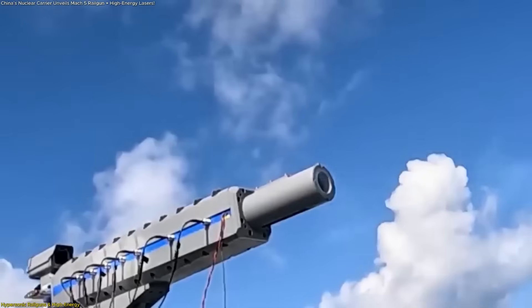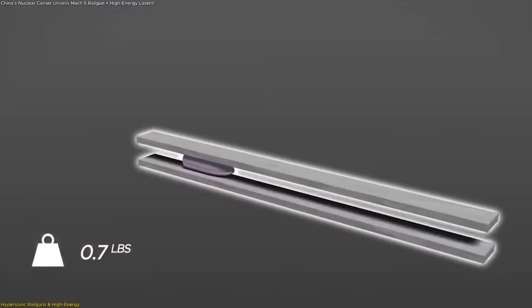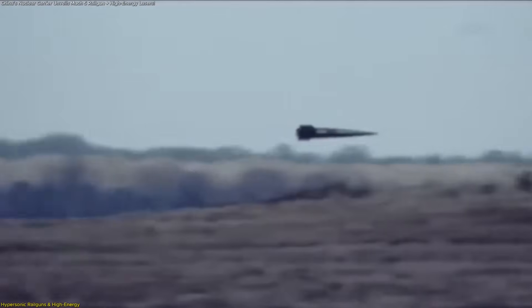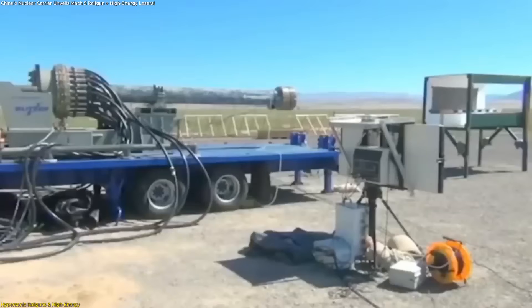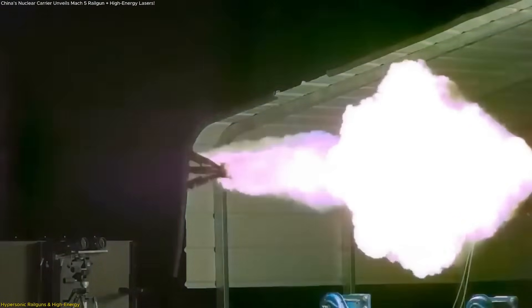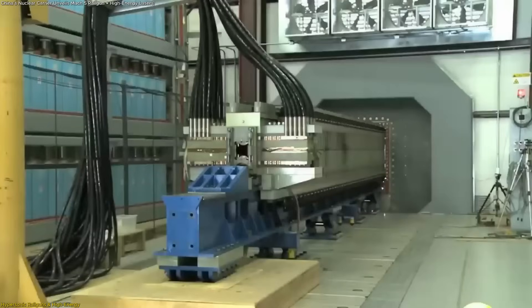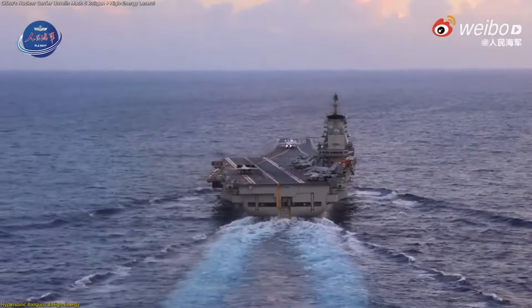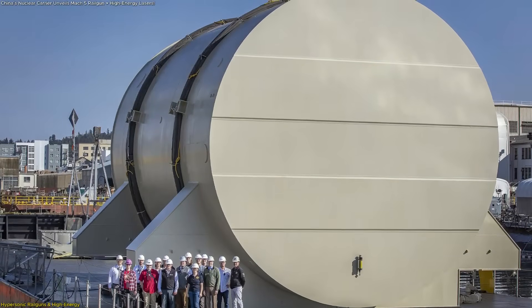These railguns generate a magnetic field along two conductive rails, pushing a projectile forward at extraordinary speeds, often reaching Mach 5. This velocity offers superior range, rapid response, and precise targeting compared to earlier kinetic launch systems. Railguns have historically been limited not by concept, but by energy — they require massive bursts of electrical power to achieve hypersonic acceleration, which conventional carriers cannot reliably provide. This is where nuclear propulsion becomes crucial.